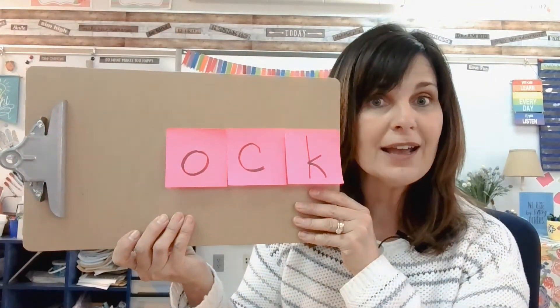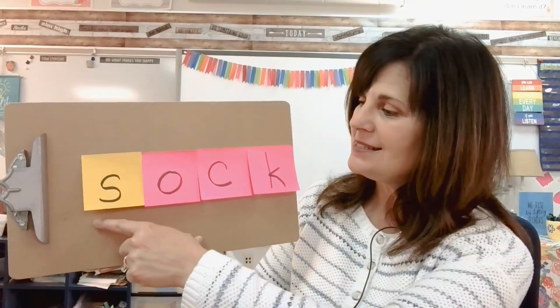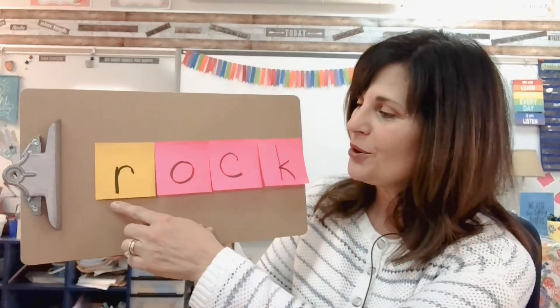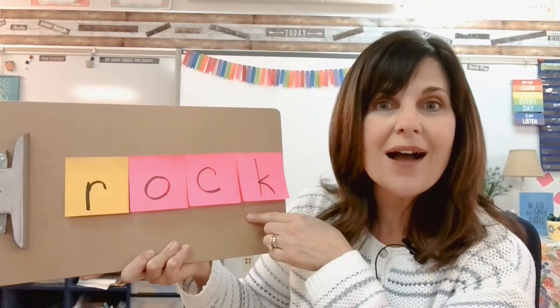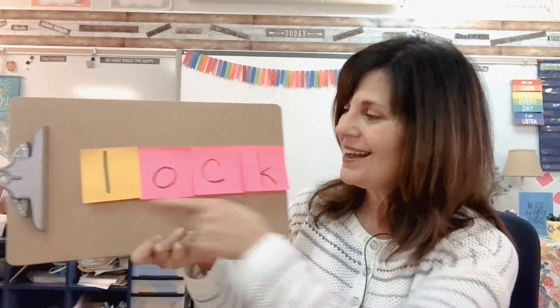Let's build some. Are you ready? I have my -ock family and I am going to add some sounds to the beginning. What happens if I add S? I now have S-ock — sock. Let's try another one. What if I add R? R-ock — rock. Let's try another one. What if I add L? L-ock — lock.